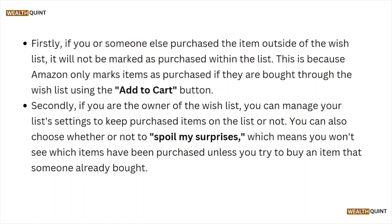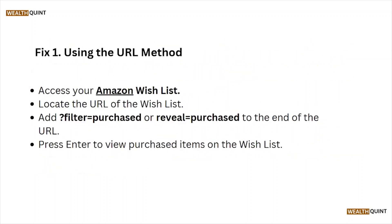Secondly, if you are the owner of the wishlist, you can manage your list settings to keep purchased items on the list or not. You can also choose whether or not to enable 'Spoil My Surprises', which means you won't see which items have been purchased unless you try to buy an item that someone already bought.